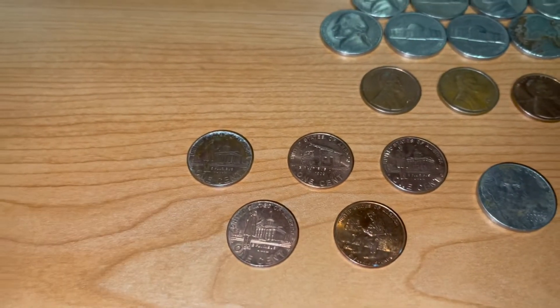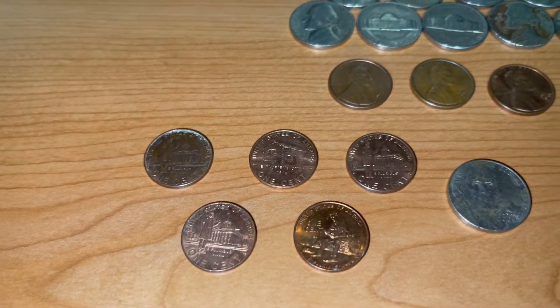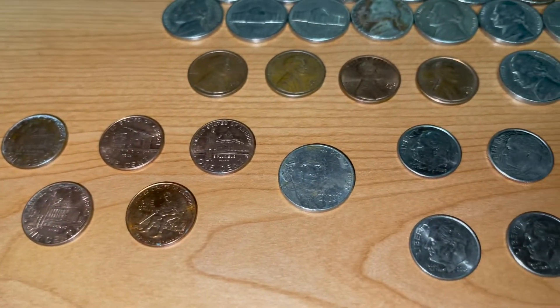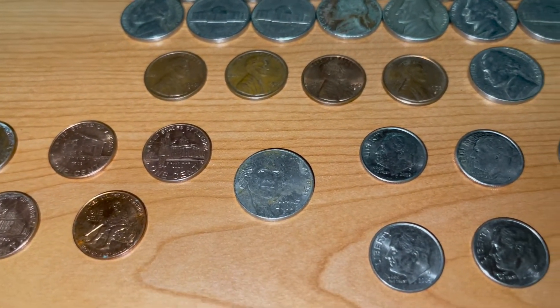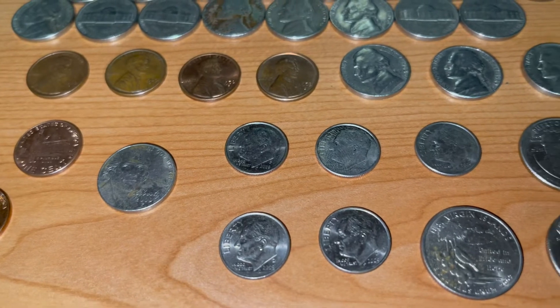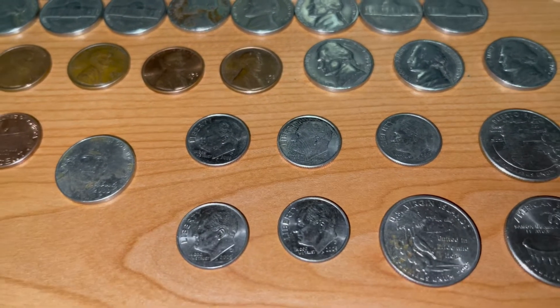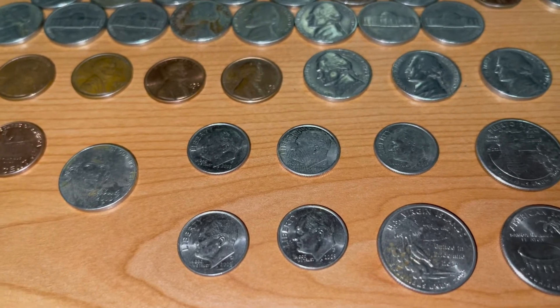Across the hunt, we did find some 2009s. We found five pennies, all from the Philadelphia Mint. Managed to get one nickel — low mintage — as well as five dimes, which are also of the lower mintage. We found four Philadelphias and one Denver.